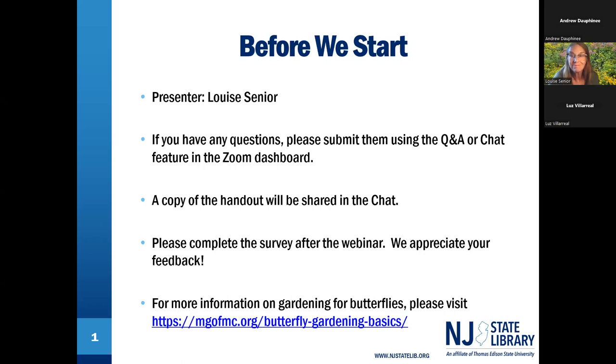The presentation is going to be fantastic and chock full of great information. We will be taking your questions at the end of Louise's presentation, but please feel free to submit them at any time using the Q&A or the chat feature in the Zoom dashboard. Louise has graciously provided a handout with links and other resources, which will be shared in the chat. At the end of the presentation there will be a survey available — we always appreciate your feedback. The Master Gardeners of Mercer County also has a website with more information on gardening for butterflies.